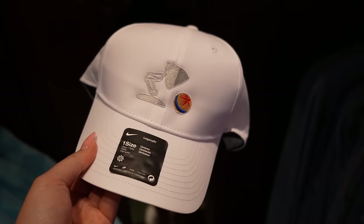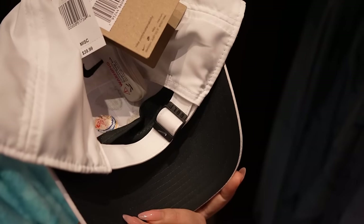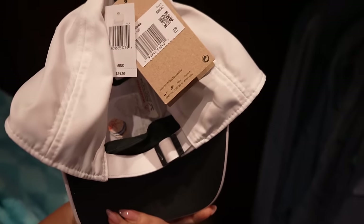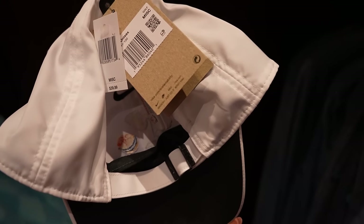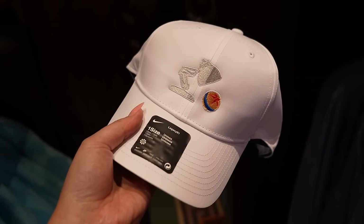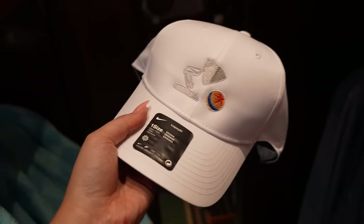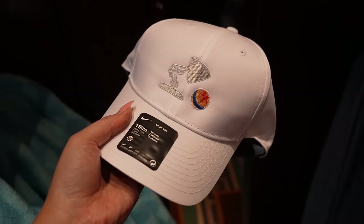There's a Nike hat here that is new and Pixar themed, made out of dry fit material — it's Nike golf, it says so on the back strap, so it's definitely sweat-wicking. It's $39.99 and it is very white. If you're scared of white things, this might get stained somewhat easily. On the front, we have the Luxo ball, all embroidered.